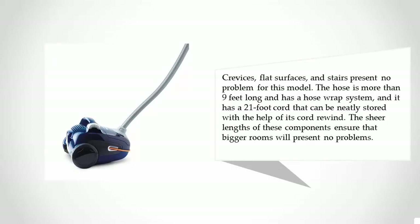The hose is more than nine feet long and has a hose wrap system, and it has a 21-foot cord that can be neatly stored with the help of its cord rewind. The sheer lengths of these components ensure that bigger rooms will present no problems.